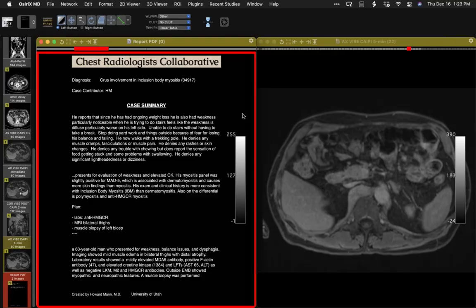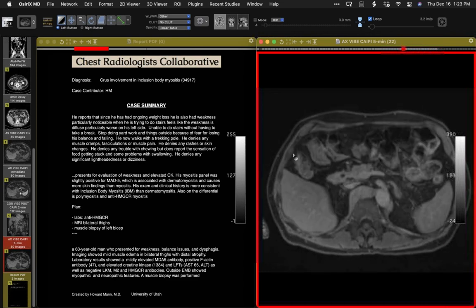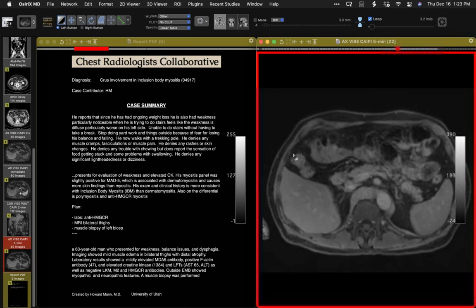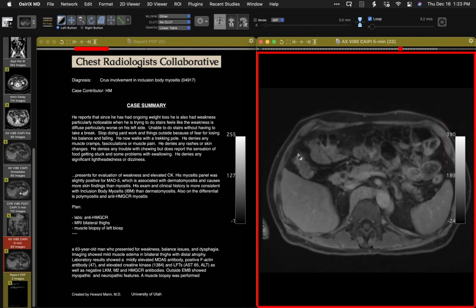Biopsy of the left biceps showed findings consistent with inclusion body myositis. These are the inclusions identified on electron microscopy, with immunohistochemistry also now available. So focal enlargement and edema of the diaphragmatic crus from inclusion body myositis — one of the so-called idiopathic inflammatory myopathies. Why it involves the crus is random, but it was a great observation.